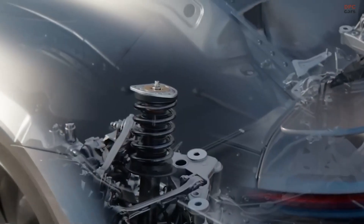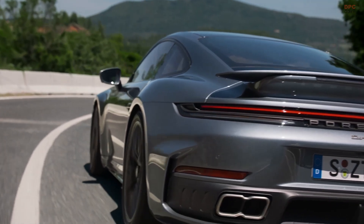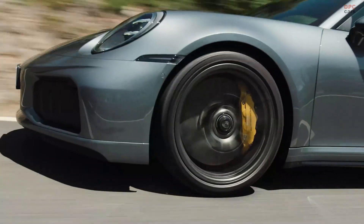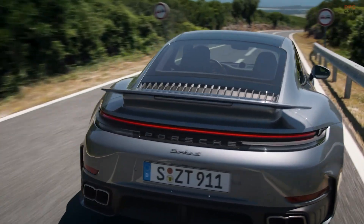The result? Smoother driving behaviour, better road grip and, depending on the need, more comfort and precision. Improved wheel bearings and stiffer control arms optimise rear axle precision.